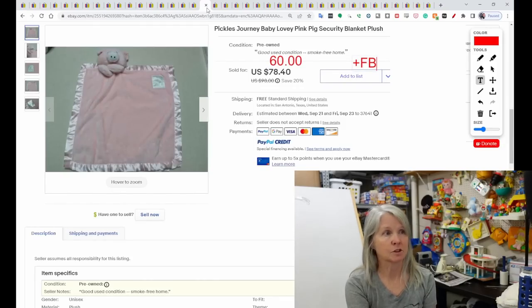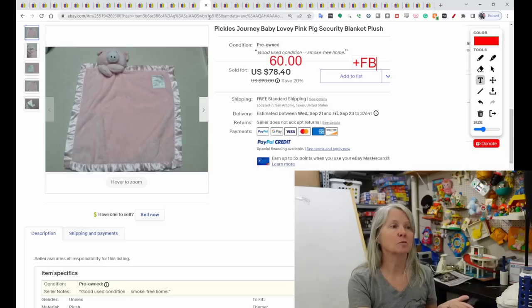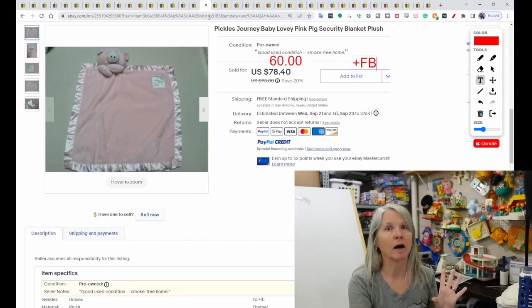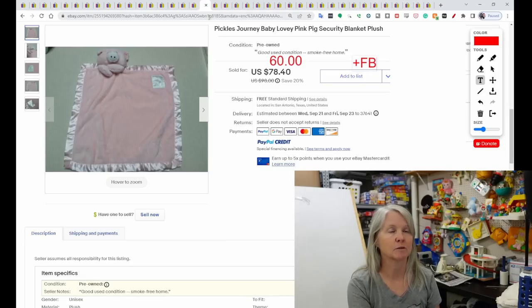This is Pickles Journey — I've never heard of that brand, which is why I like doing these researches. With loveys I'm going to pick them up no matter what. But for those who aren't wanting to buy even the bread and butter ones, become familiar with some of these brands. Always check the comps. This was a pink pig — again it looks like it has satin edging. It sold for $60 and positive feedback was left.